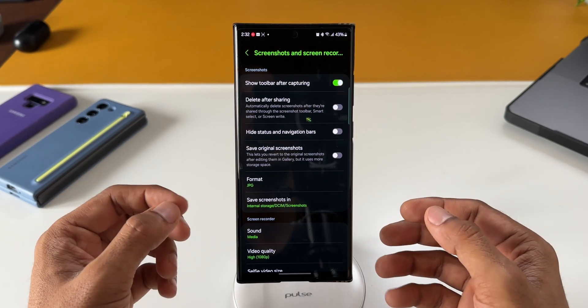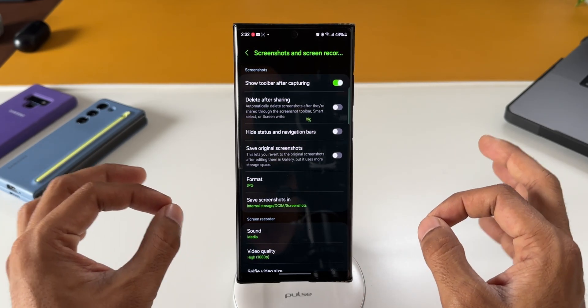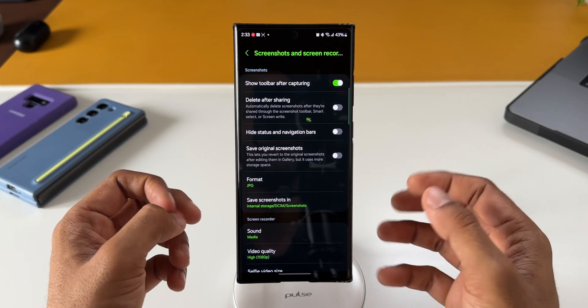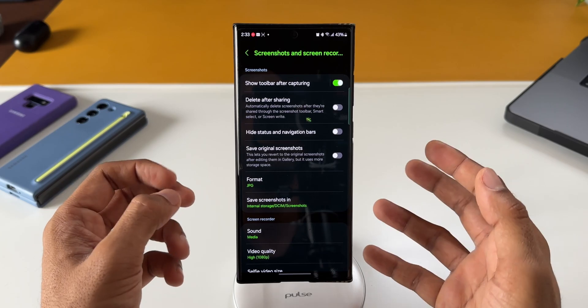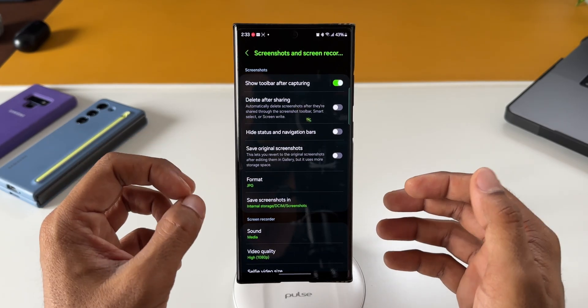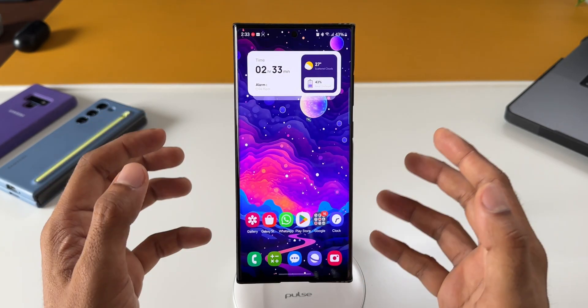I did test this — I recorded the screen on both 60Hz and 120Hz and I could not see any kind of difference. Maybe it is not working on my phone, or maybe it's just not that noticeable. Let's wait and see if Samsung adds any particular settings for this on the Screenshot and Screen Recorder option in the settings menu.